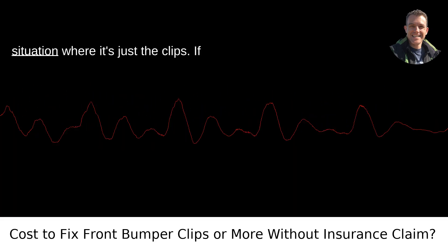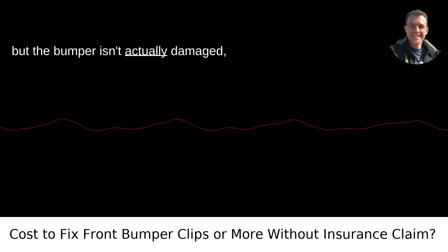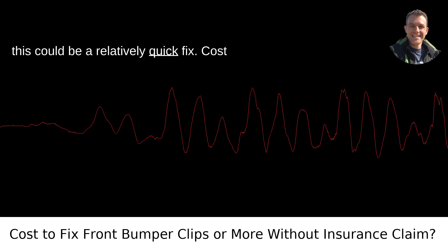Assessing the cost of repairing a front bumper. First, let's talk about the situation where it's just the clips. If the front bumper's clips have come loose, but the bumper isn't actually damaged, this could be a relatively quick fix.